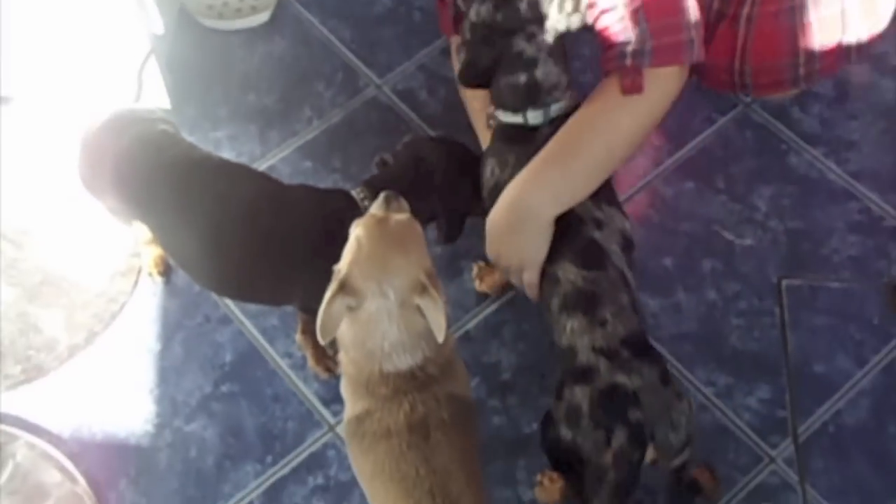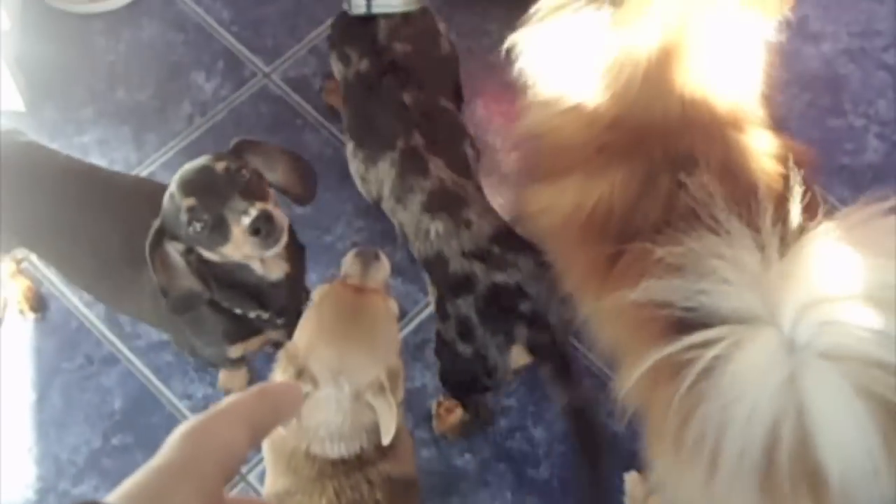This is the whole posse — there's the three: the Chihuahua, Dachshund, Dapple Dachshund, and the Pomeranian. And my sister.